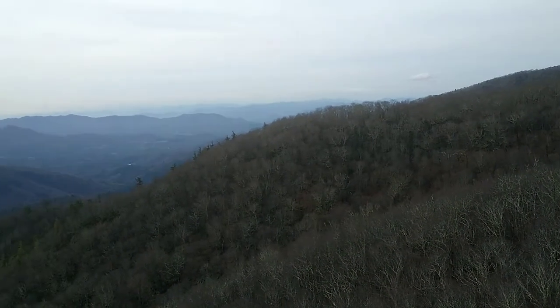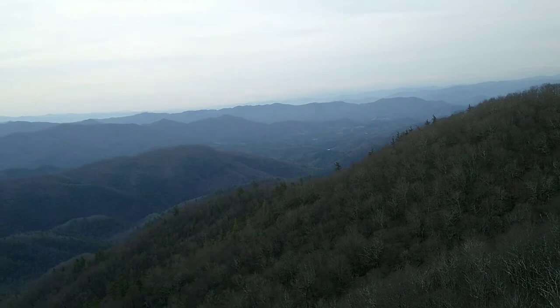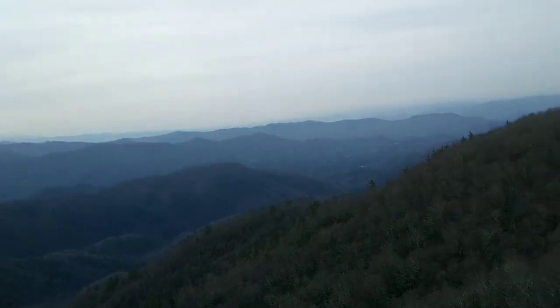Trying to time it where it's not too windy so it doesn't go in the video, but this is White Rock Cliff and it's looking pretty nice out there.